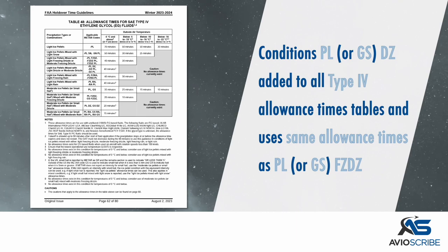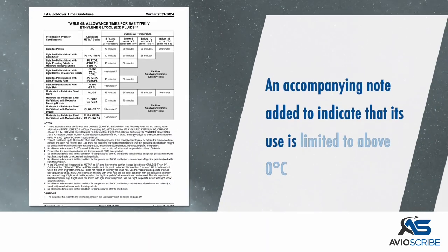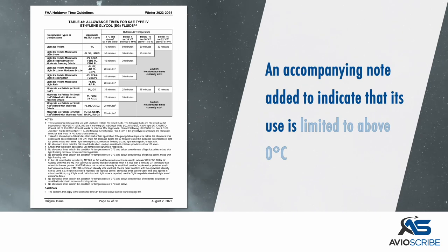The conditions of moderate ice pellets or small hail mixed with moderate drizzle have been added to all Type 4 allowance times tables. These conditions use the same allowance times as moderate ice pellets or small hail mixed with moderate freezing drizzle. An accompanying note was added indicating that its use is limited to above 0 degrees Celsius.